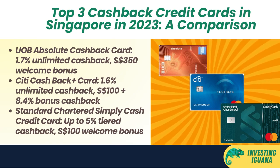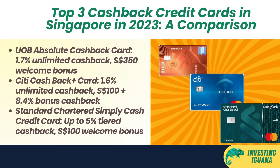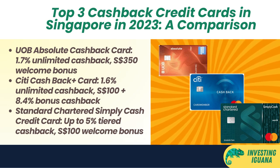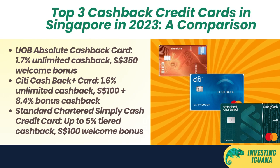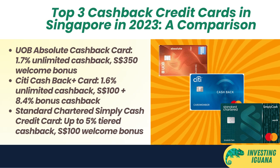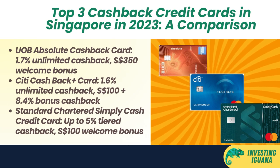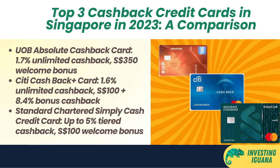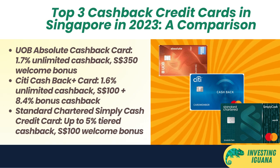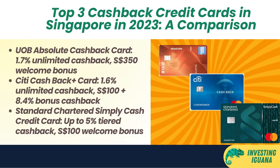Third, the Standard Chartered Simply Cash Credit Card. This card offers a tiered cash back rate of up to 5% on local spend. The cash back rate depends on your monthly spending: up to $500 Singapore dollars — 1% cash back; $500 to $2,000 Singapore dollars — 1.5% cash back; above $2,000 Singapore dollars — 2% cash back. The card also has a welcome bonus of $100 Singapore dollar cash credit if you spend $500 Singapore dollars within the first 30 days of card approval.